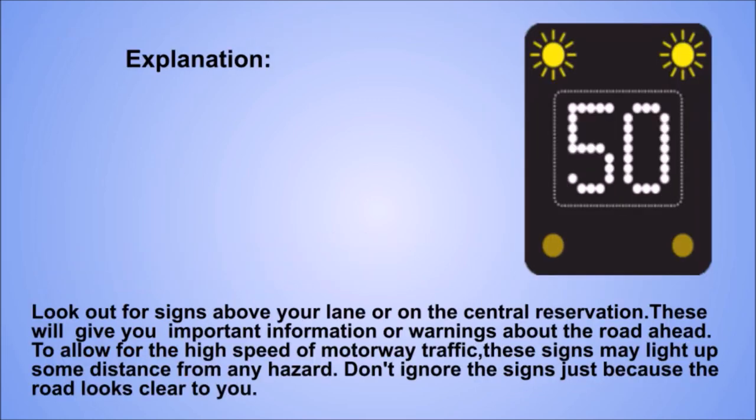Explanation. Look out for signs above your lane or on the central reservation. These will give you important information or warnings about the road ahead. To allow for the high speed of motorway traffic, these signs may light up some distance from any hazard. Don't ignore the signs just because the road looks clear to you.